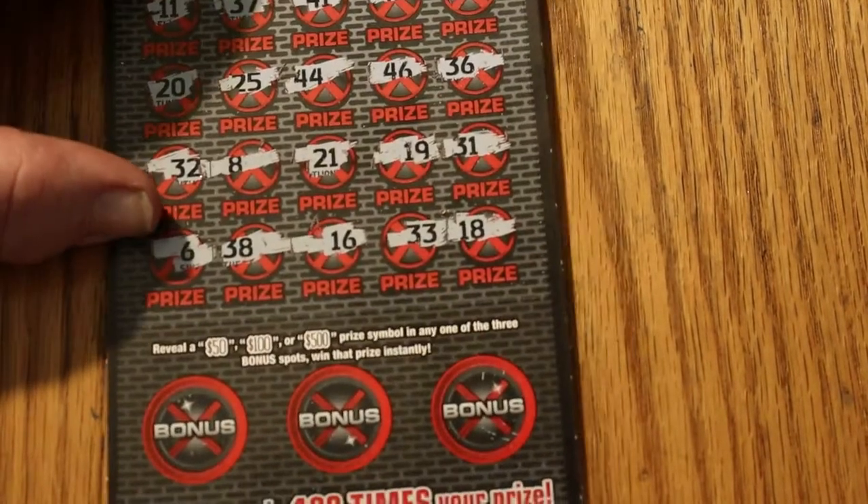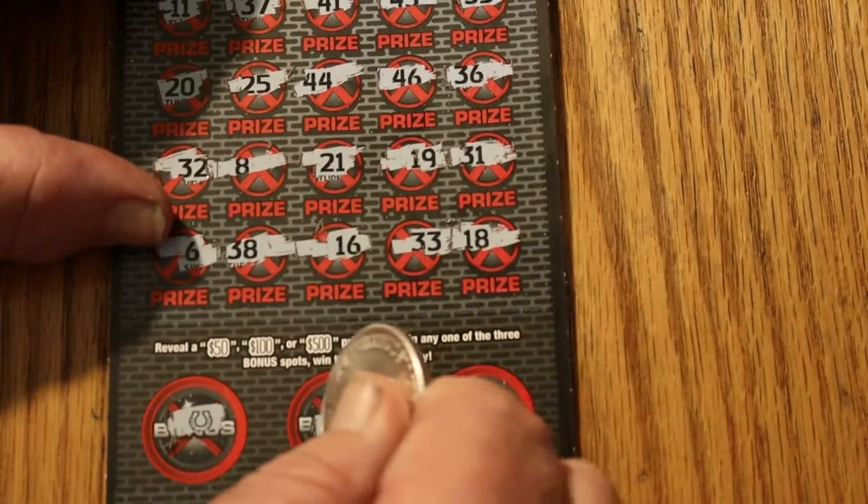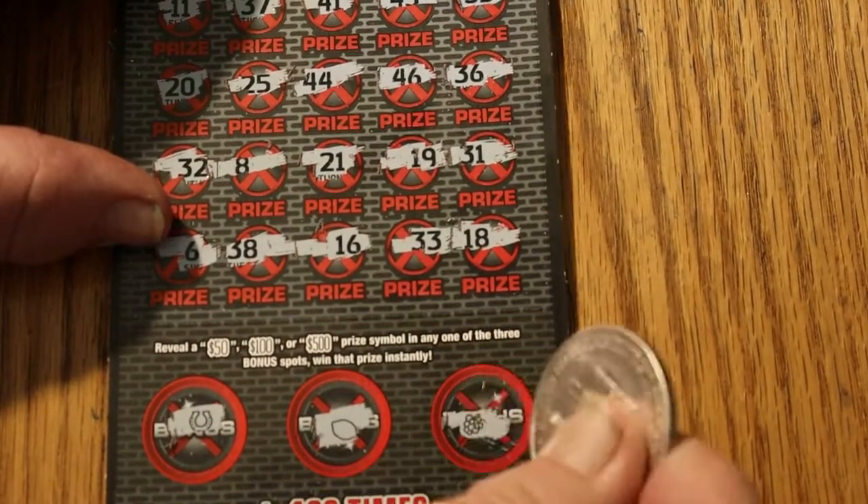Nothing there. Let's see what the bonuses have. Horseshoe, lemons, and grapes. And nothing is what that ticket has.